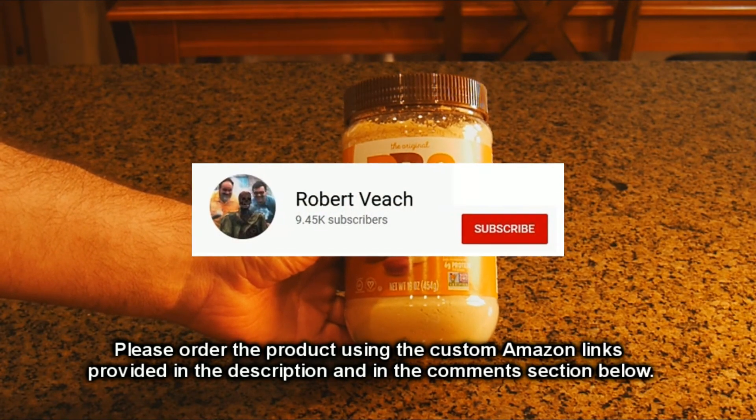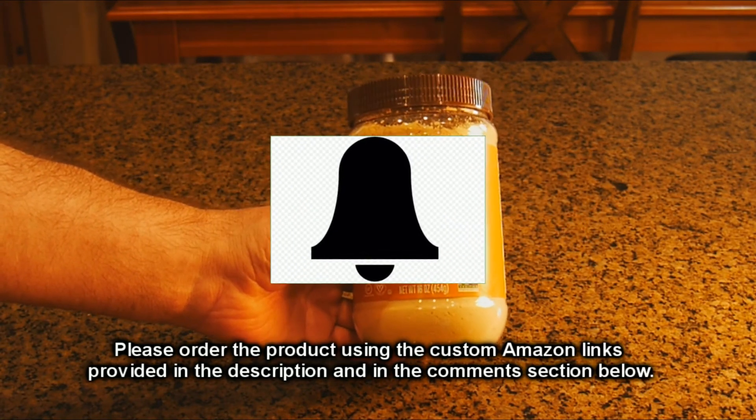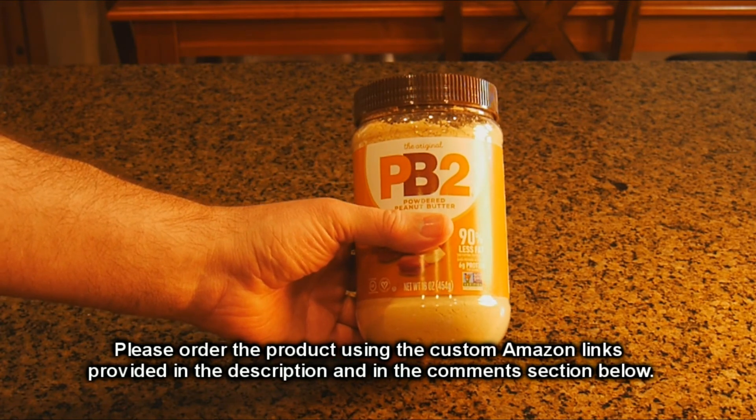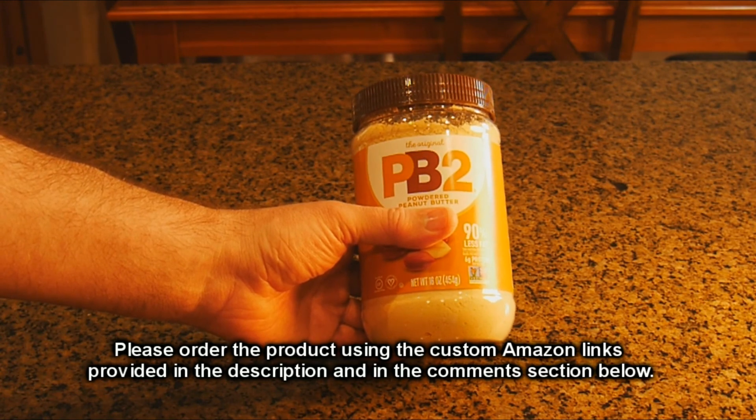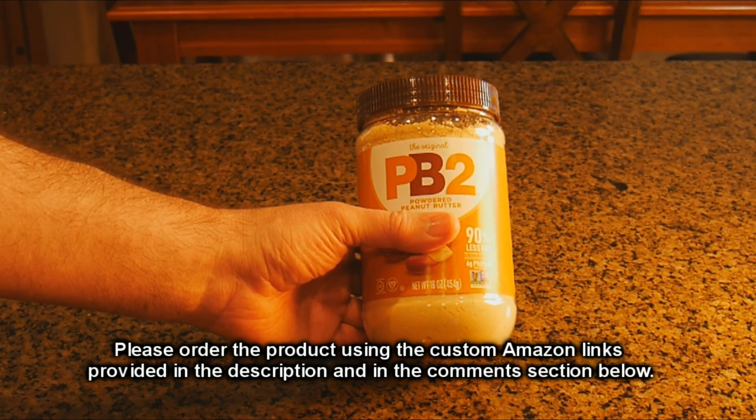Please remember to hit the subscribe button and the bell icon to alert you to new video uploads. And if you liked this review, please hit the like button. I hope the information I presented helped you with your buying decisions. Thanks for watching.